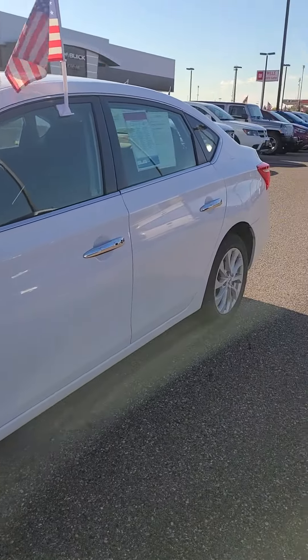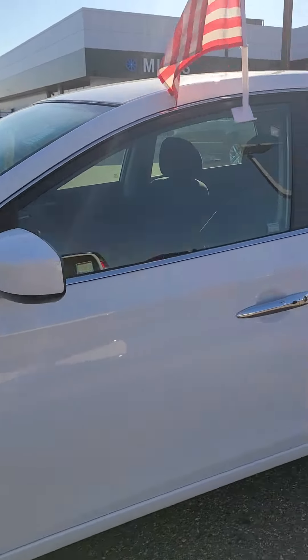Very economical car for the times — great on fuel mileage.